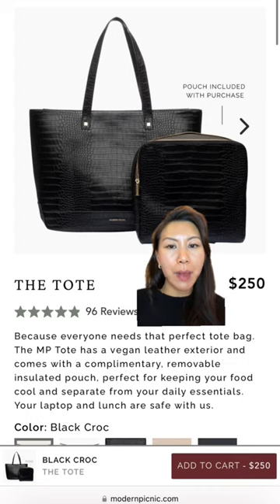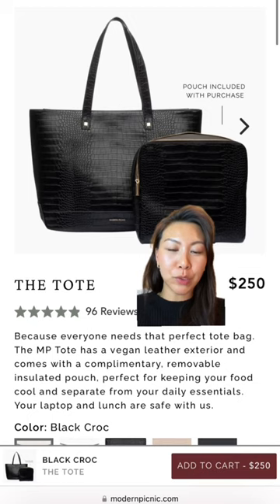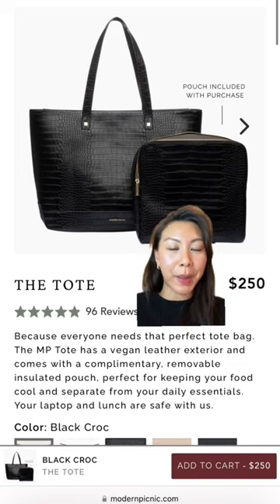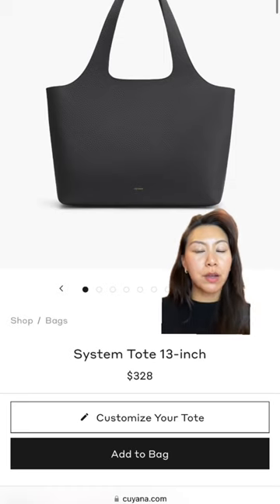This is the Modern Picnic tote — I actually have this exact one. I love a black bag, and if it's a black bag I love playing with the texture. It also comes with a little pouch that's supposed to be your lunchbox. It's insulated and it's a great divider, so if you put snacks or food in and it leaks, it won't get into the entire bag. It fits so much and it's actually currently one of my favorite travel totes.